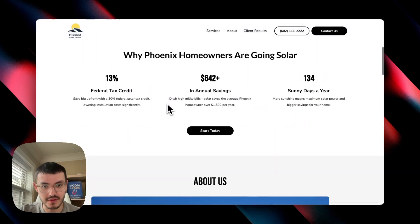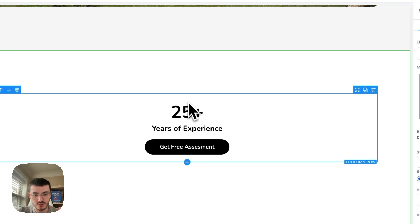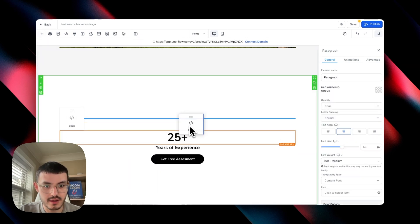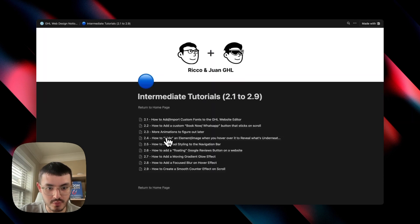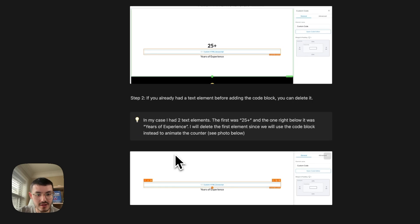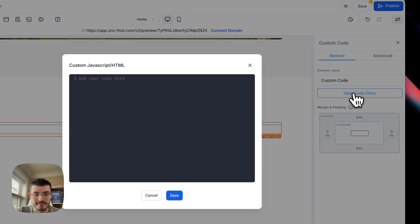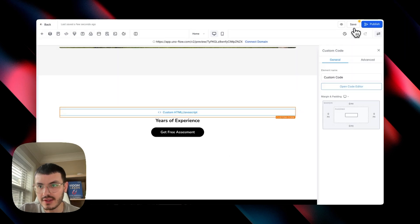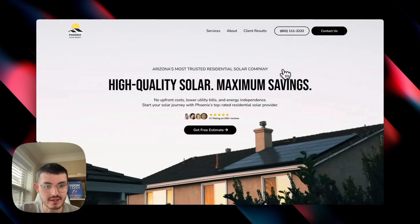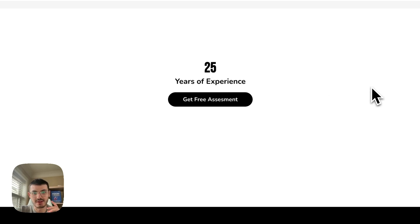The second effect is the scroll counter — numbers count up as you scroll into that section. To do this, go to your section, add a code block, and delete the default content. Then from Tutorial 2.9 in the Notion doc — 'How to create a smooth counter effect on scroll' — copy the code from Step 3, go back to GoHighLevel, click the code block, and paste it in. Change the endpoint value to match your number — for example, 25 for '25 years of experience' — then hit save and preview. The new counter works just as intended.